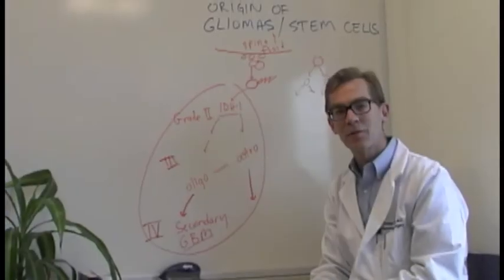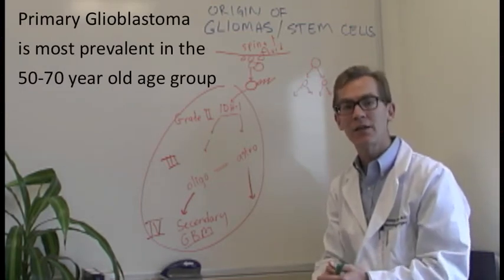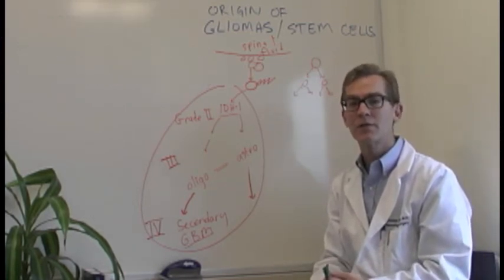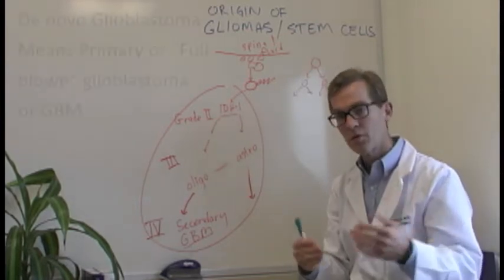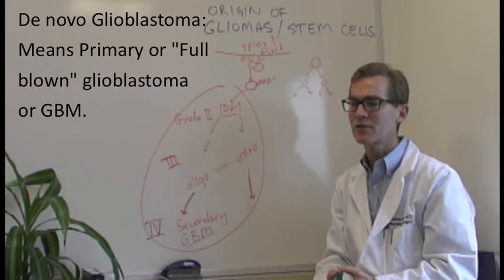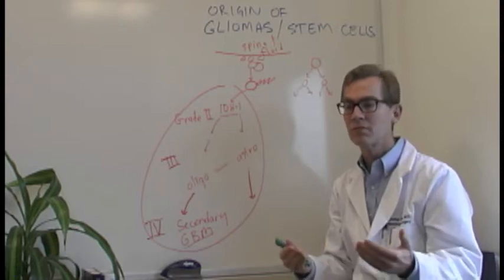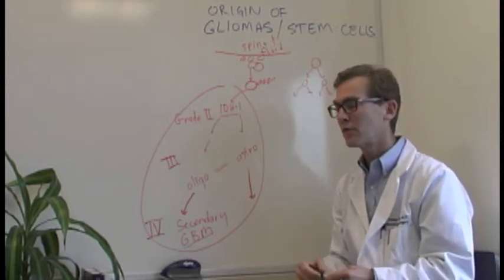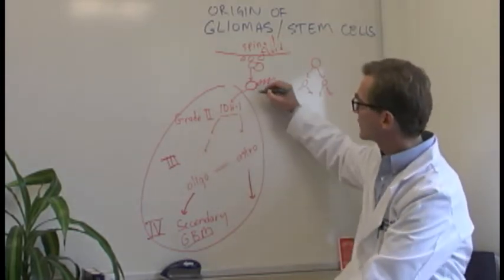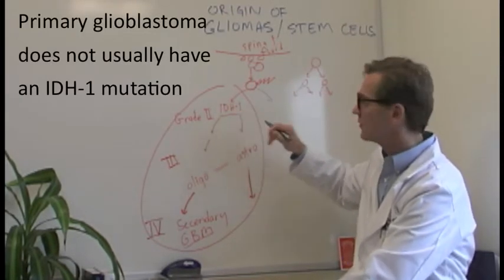Most of the glioblastomas that we see occur in patients in the 50-70 year age group and these present de novo as full blown glioblastomas. We have MRI evidence that suggests that these tumors can come up over the course of 4-6 months out of essentially normal brain. So these tumors most likely do not have an IDH1 mutation.